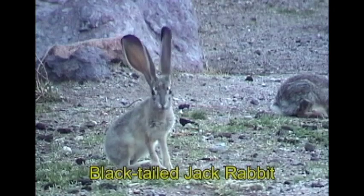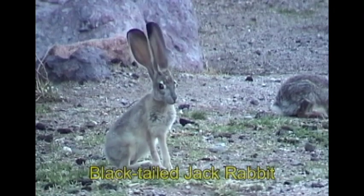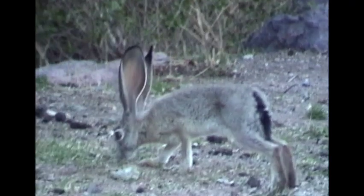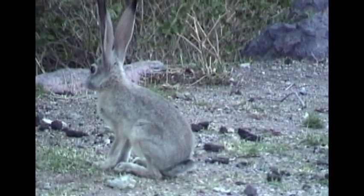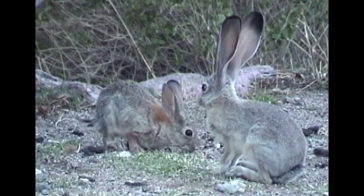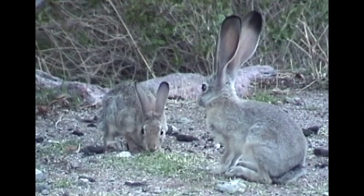The black-tailed jackrabbit are true hares because, unlike the cottontail rabbits, they do not build nests. The mother simply chooses a place of her liking and the young are born fully furred, with their eyes wide open.